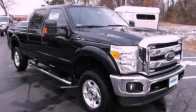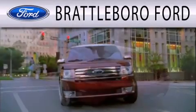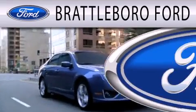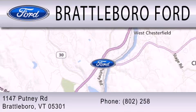Contact us today to arrange your test drive. Brattleboro Ford is dedicated to doing everything possible to ensure that the experience you have selecting your next vehicle is as pleasant as possible. We are located at 1147 Putney Road in Brattleboro.